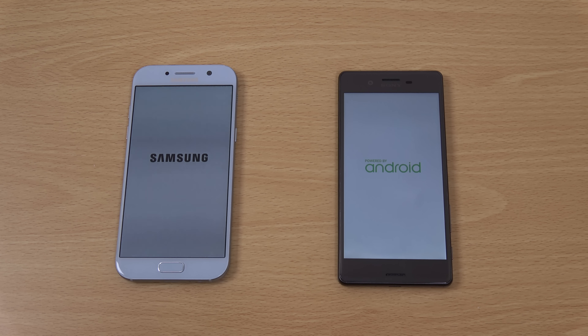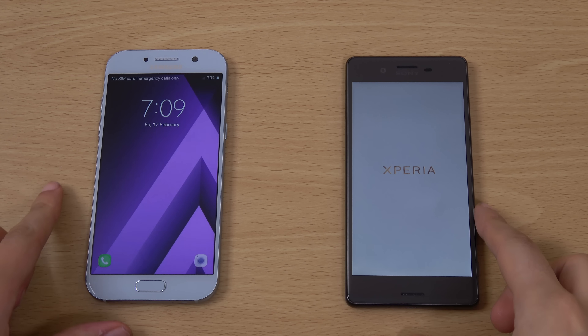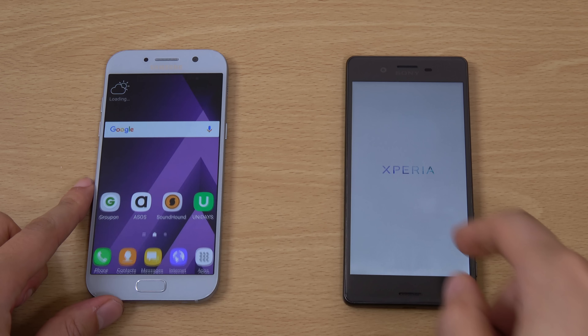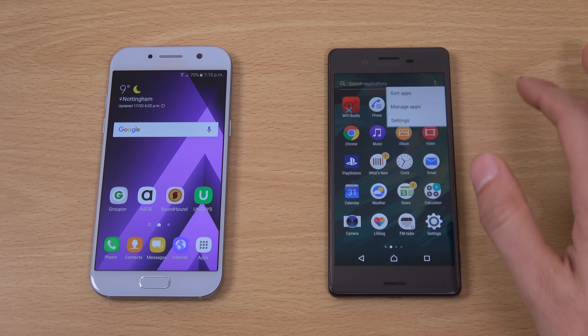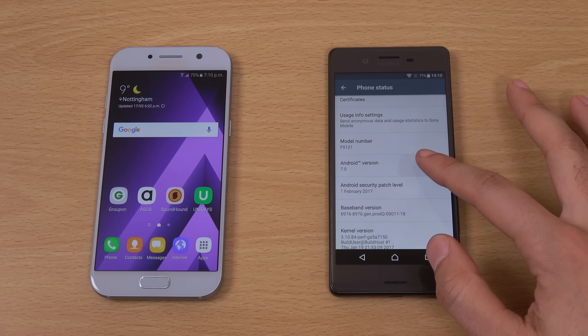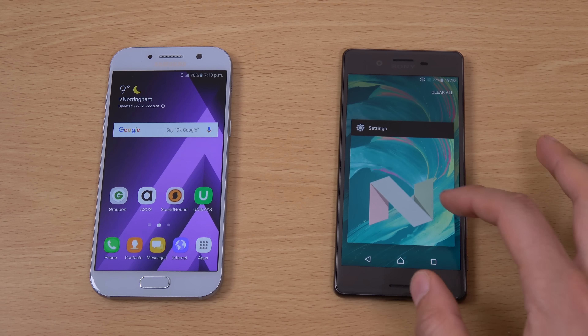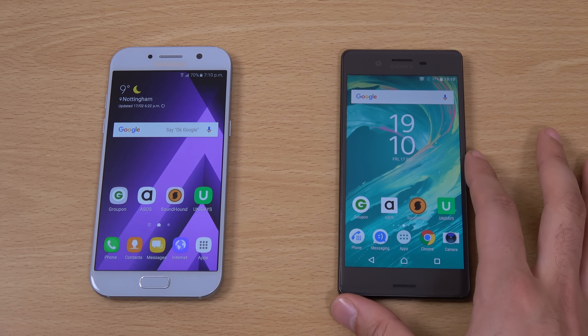With the Xperia X we're getting a Snapdragon 650, 3GB of RAM, and a very decent camera, but no 4K video recording which I did miss. We're getting a 5-inch screen and also a fingerprint scanner on the side of the phone. Sony recently updated the phone to Android 7.0 as well, which is nice. You're only getting Marshmallow on the new A phones, but you do get high-res audio support and all the Sony good stuff.